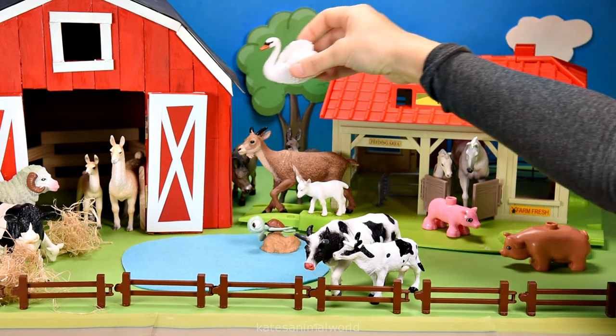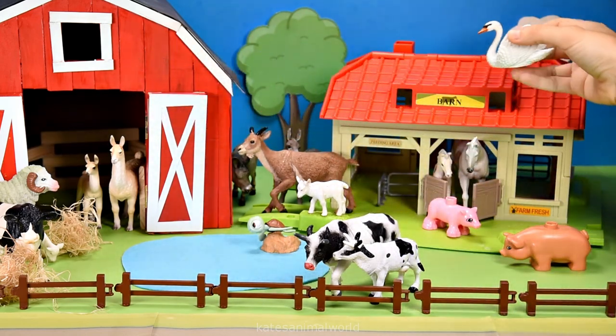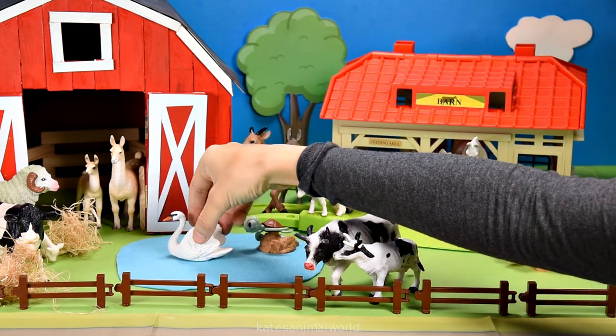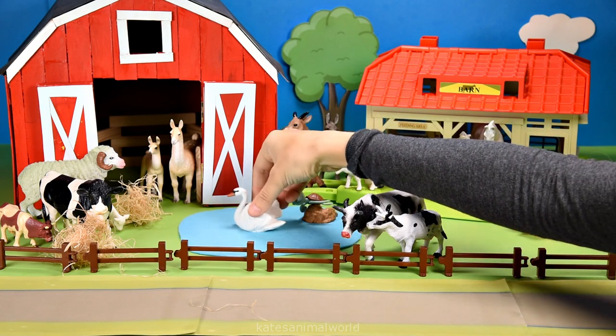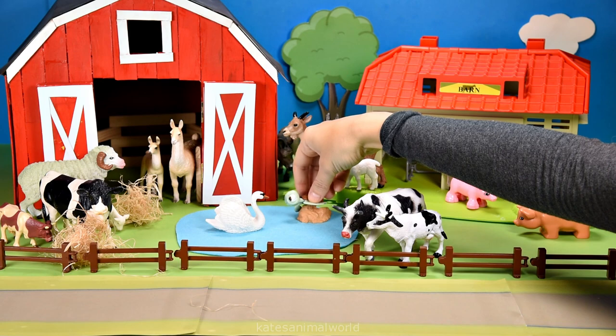Oh, who's this flying in? It's a beautiful white swan. Swans love swimming in water. Splash! Hey turtle. Oh hey swan. Thanks for watching kids, don't forget to subscribe, and I'll see you next time. Bye!